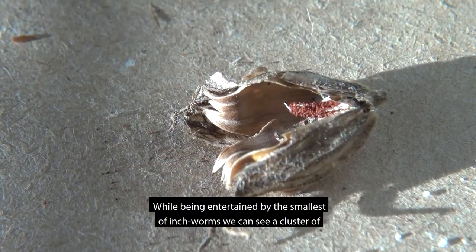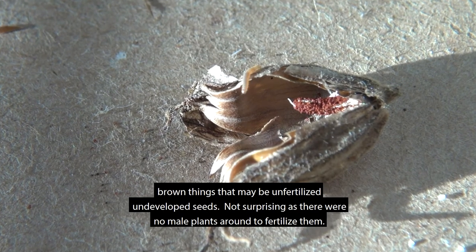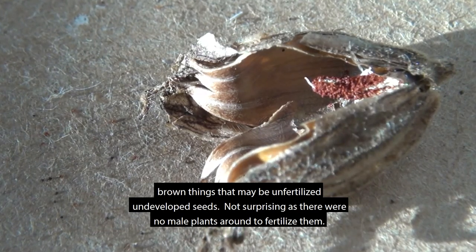While being entertained by the smallest of inchworms, we can see a cluster of brown things that may be unfertilized, undeveloped seeds. Not surprising, as there were no male plants around to fertilize them.